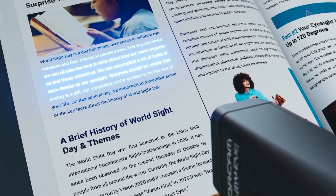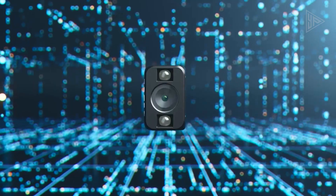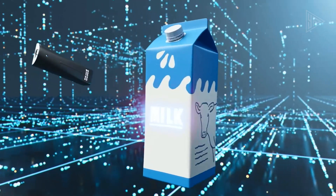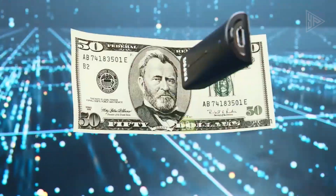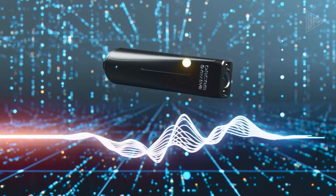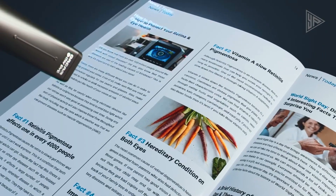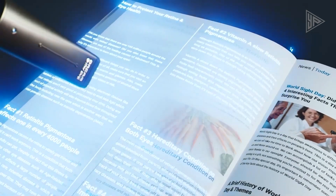By enabling people to access visual information through auditory means, it promotes independence. Text reading, facial recognition, product identification, barcode recognition, money recognition, and color identification are all available with the OrCam My Eye Smart and OrCam My Eye Pro models. Users can instruct the device to read particular content such as menu items or newspaper headlines using the new smart reading feature.